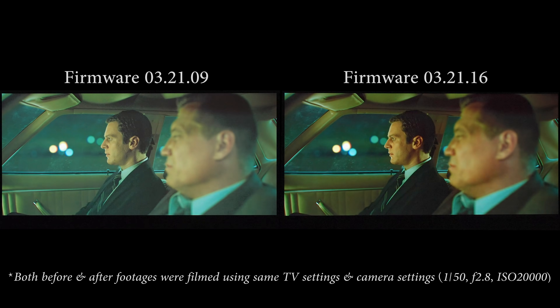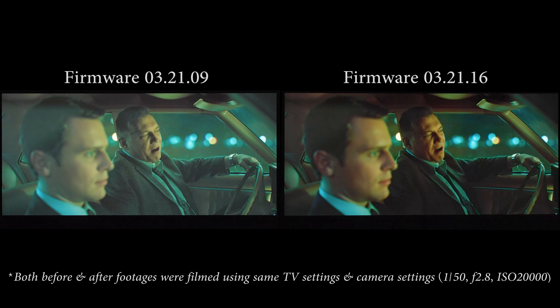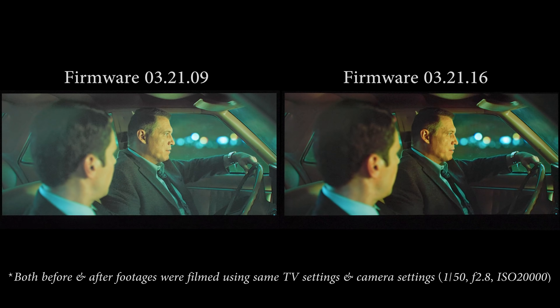I think LG has done a good job to finally darken the region near black in HDR mode, and it doesn't only apply to HDR mode because this Mindhunter scene is actually in Dolby Vision. I think what LG engineers have done is darken the 1D LUT near black globally, so it will apply to HDR10 and Dolby Vision content as well.